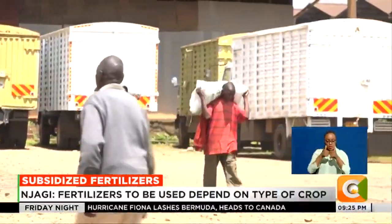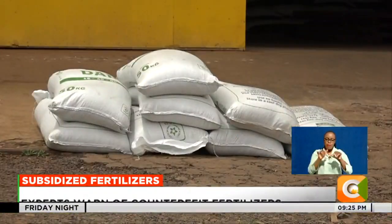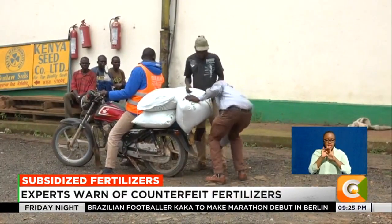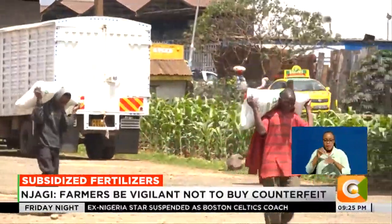Types of fertilizer, efficient use, and quality are among frequently asked questions about the agricultural input. With the subsidized fertilizer program introduced by the Ministry of Agriculture, farmers are in a rush to purchase the product as they prepare to plant during this short-range season.